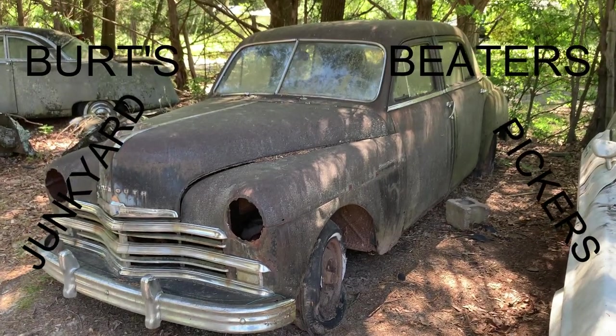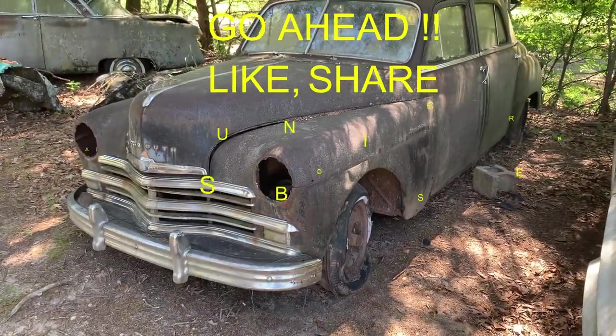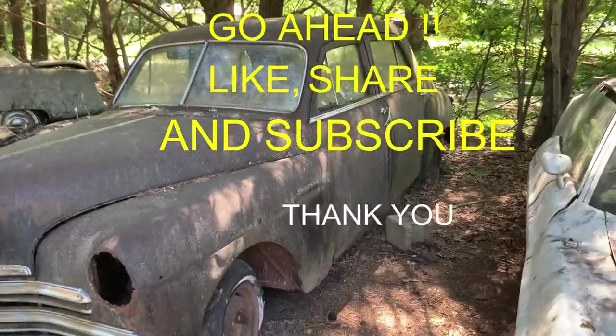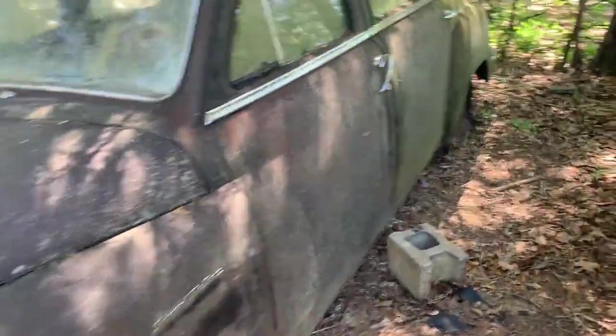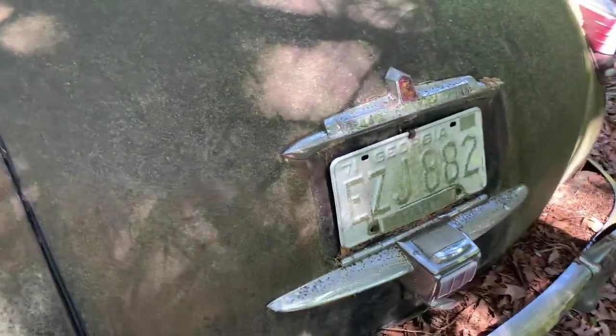Still in that South Carolina junkyard. This looks to be like a '46 or '47 Plymouth — or could be a '49. Special Deluxe. Yeah, it kind of looks like a '49. Let's check out the back. Yeah, I'd have to say '49. Cool little car.